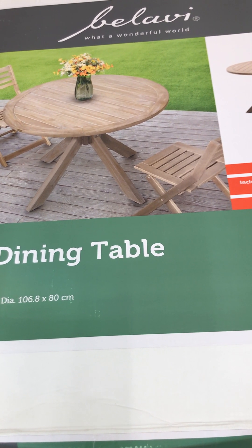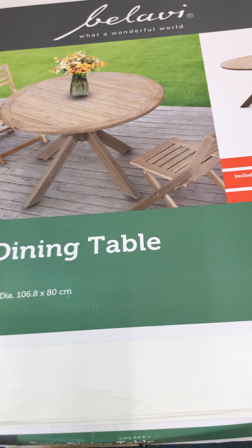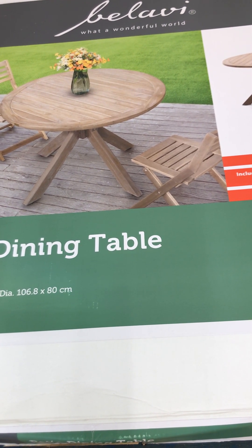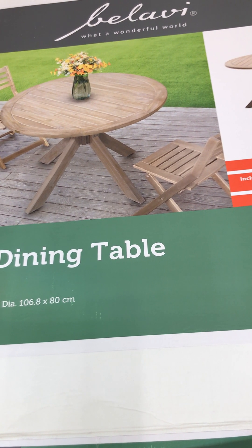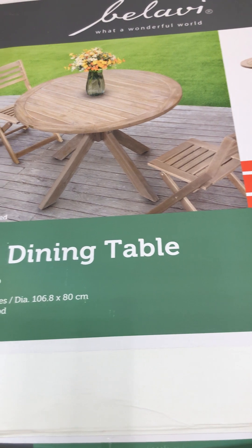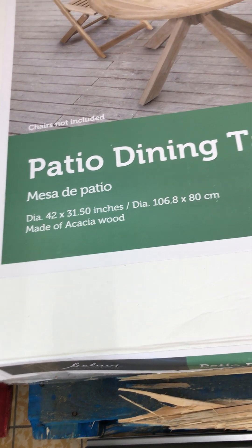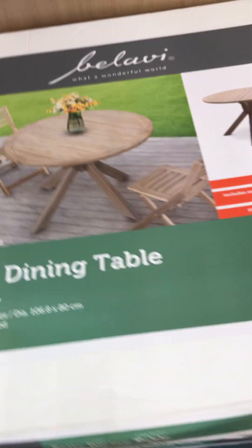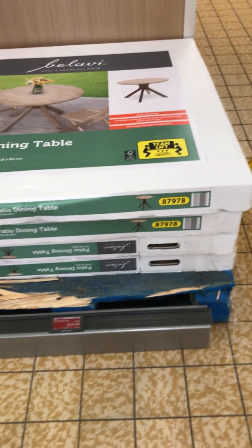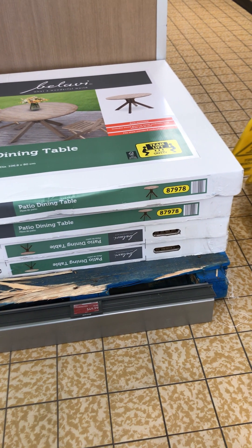I would love to get two because I have six dining chairs, but I really don't think six would go around this size. The diameter is 42 by 31 and it's acacia wood, like I was telling you guys before. But I am going to at least get one. It's good to know that this Aldi has four and they are $49.99 down from $74.99.